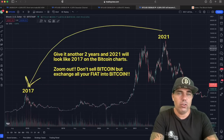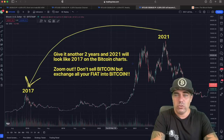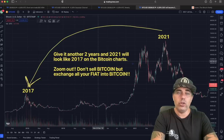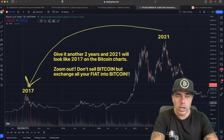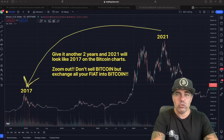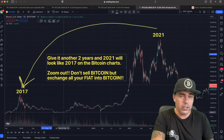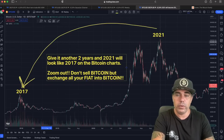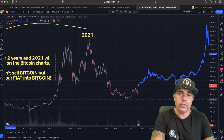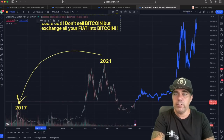Now let me show you the bigger picture. I created this chart a long time ago. I changed it to about two more years out. In 2021, that top at 70k will look like 2017 on the Bitcoin charts — just a small bump. That's what you get when you zoom out. It will take another two years, to around 2025, for the next bull run top. I copied the candles from the bear market bottom at March 2019 — exactly the 24th of March — and pasted them next to this current cycle, so you can see the comparison.